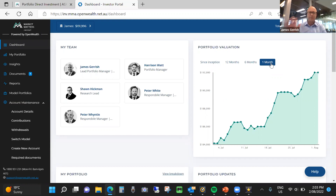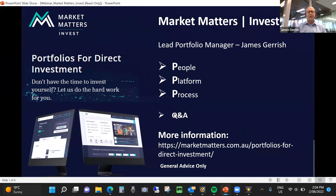OpenWealth is the platform provider and the custodian is Link Group, a large ASX-listed company. Funds are held in trust and you're the beneficial owner of the underlying securities on the platform. That's pretty much it in terms of the intricacies of the platform. Market Matters writes a daily note informing people around our views on the market and what we're doing. Market Matters Invest allows our users to invest in our platform, our process, our performance and our portfolios.